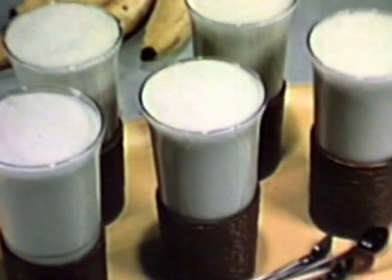For a mid-afternoon snack, a cool banana milkshake. The perfect refresher.